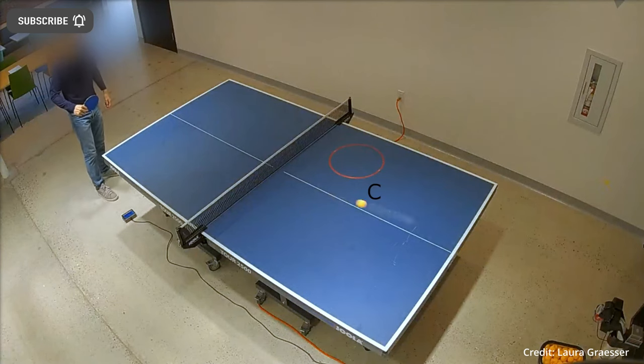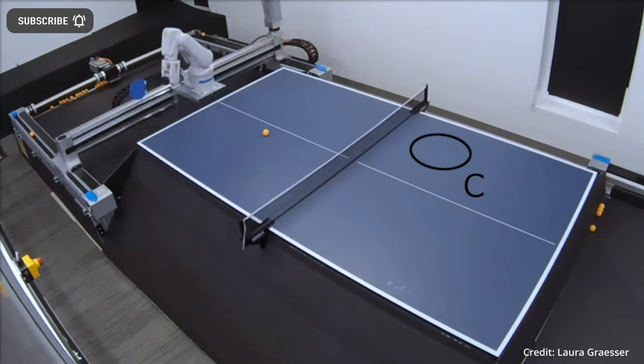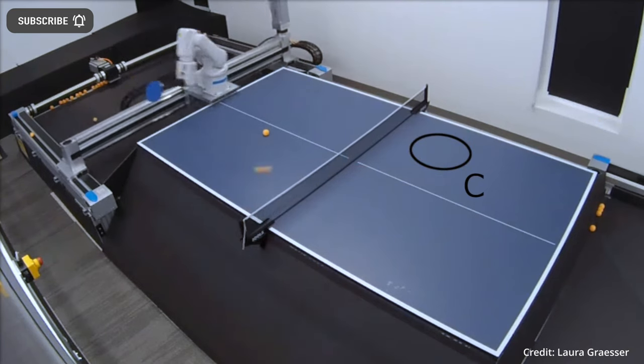With each iteration, both the human behavior model and policy are improved, and they stopped iterating once they were able to finally enjoy playing ping pong with the robot. Google AI says its future plans are to develop a robotic coach that can alter its playstyle to match the skill level of the participant to keep the game challenging and thrilling.